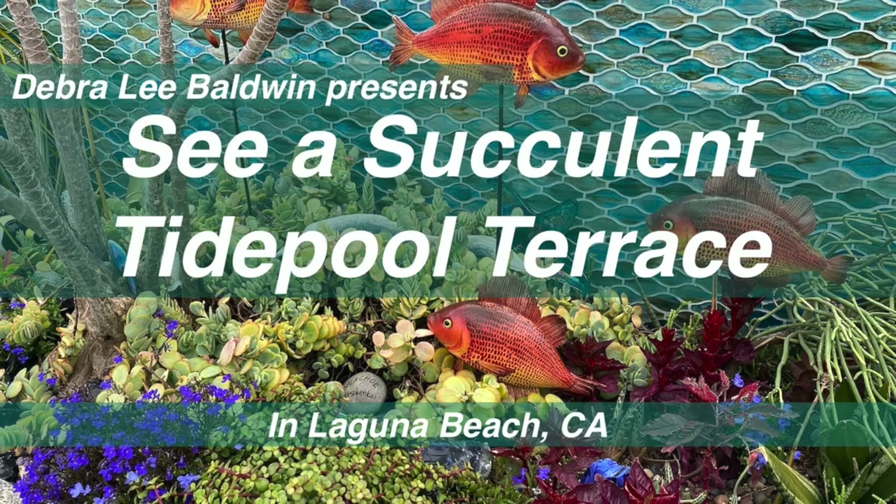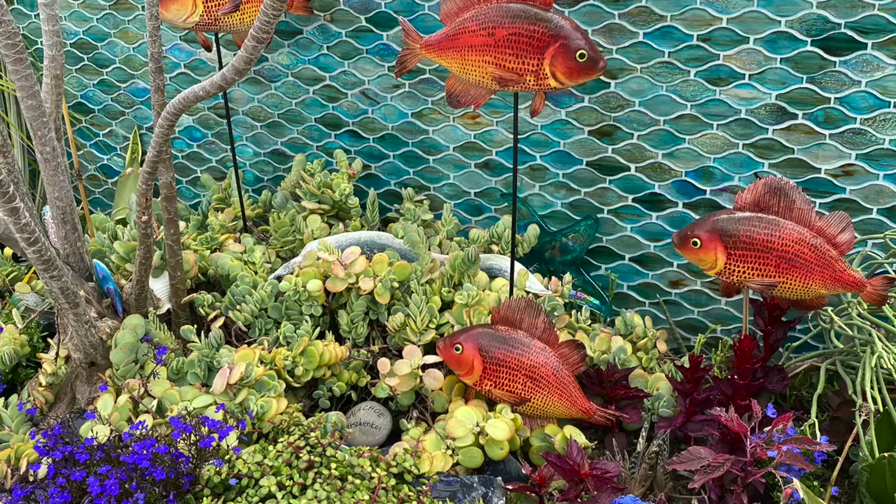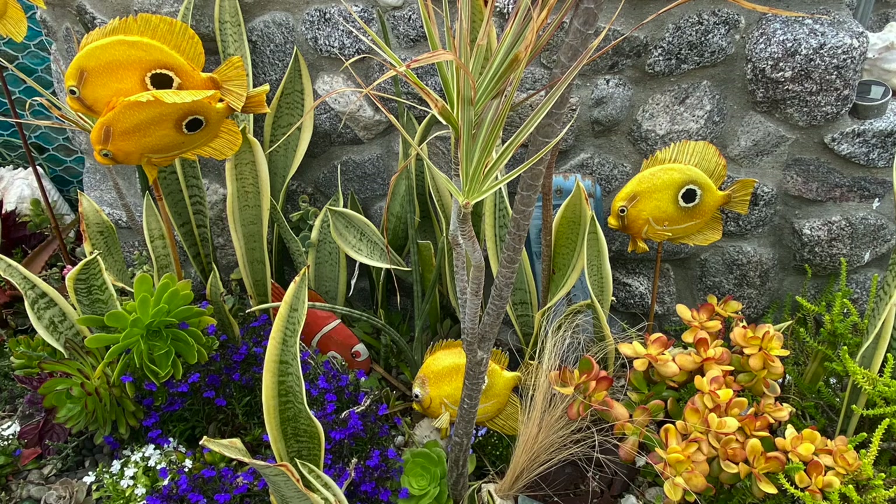A terrace adjacent to an outdoor sitting area is perfect for a colorful, easy-care succulent garden. This one in Laguna Beach, California, suggests a tide pool. When you visually immerse yourself in it, you might as well be snorkeling. I discovered it on the Laguna Beach Garden Club's Spring Gate and Garden Tour.